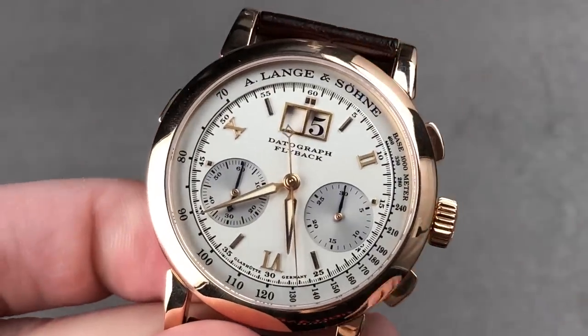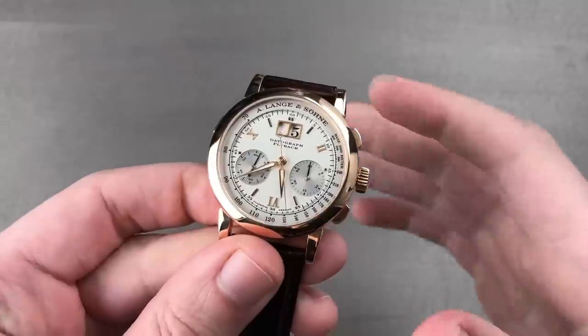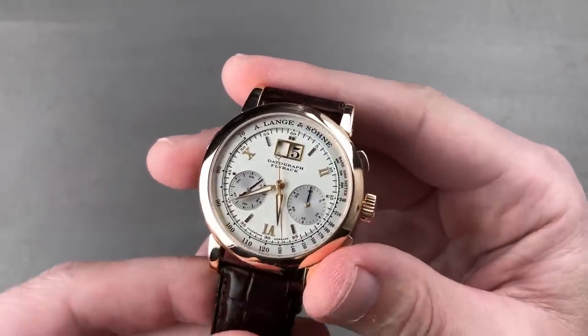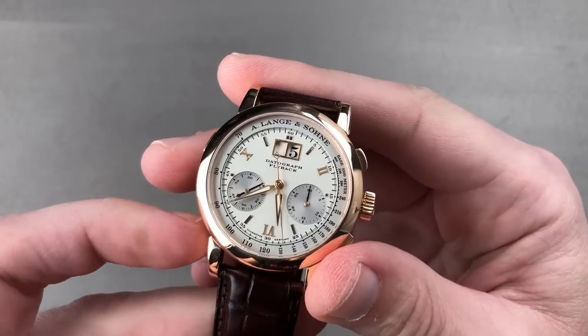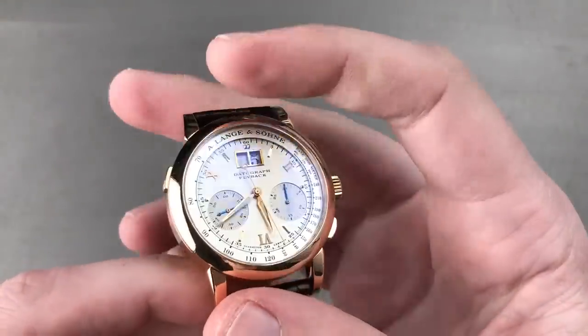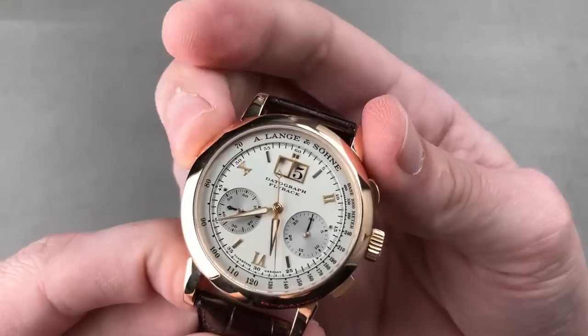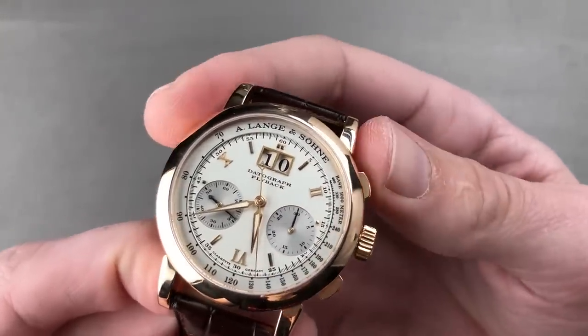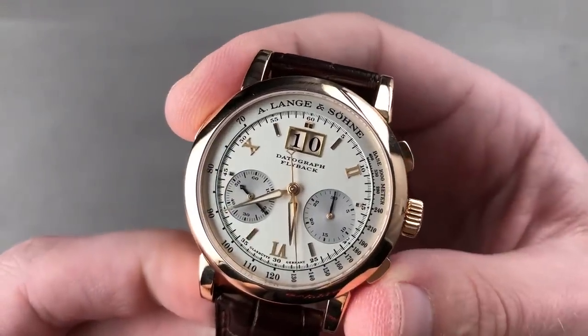Sticking with the good stuff, we bring in a living legend — A. Lange & Söhne and the Datograph Flyback. The original 39 millimeter in red gold. This model was built from the mid-2000s through 2011, and it features the classical, no power reserve, balanced Datograph dial. You have your pusher adjuster for the panorama date, which feels as crisp as a fine column wheel chronograph — which, by the way, this also is.